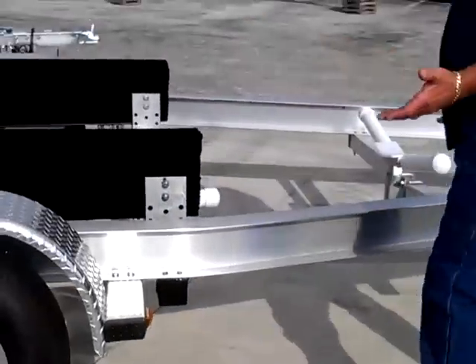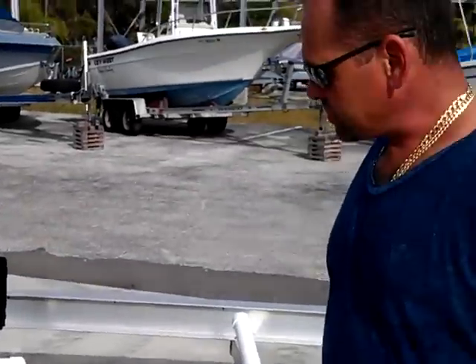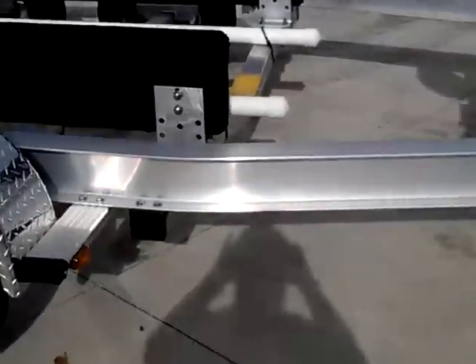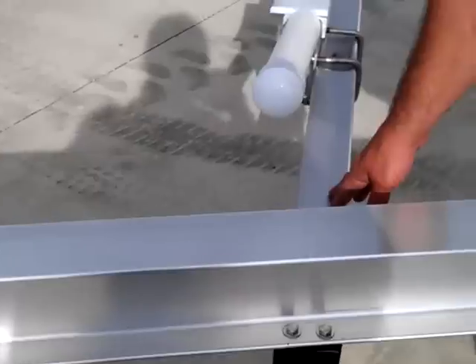Our trailers are built locally here in Largo, Florida, about 5 miles down the road. Our trailers are all aluminum I-beams, aluminum cross-members, diamond plate load-bearing fenders.